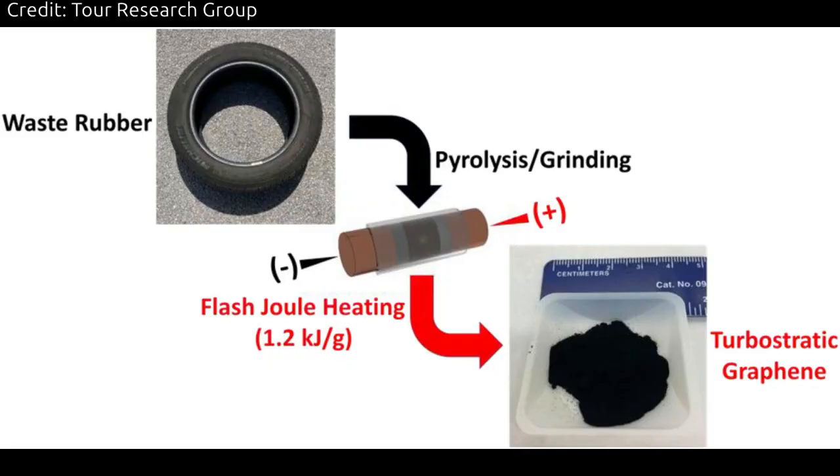Rubber proved more challenging than food or plastic to turn into graphene, but the Rice Lab optimized the process by using commercial pyrolyzed waste rubber from tires. After useful oils are extracted from waste tires, this carbon residue has until now had near-zero value.